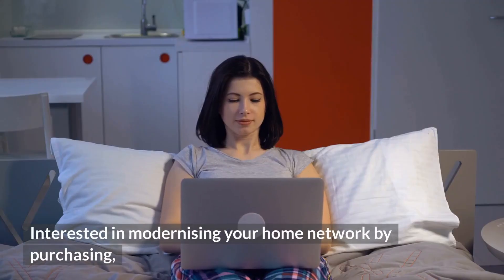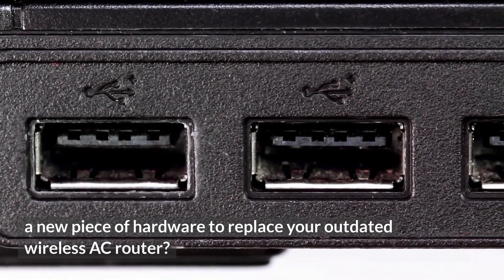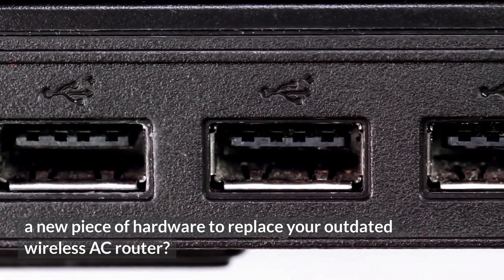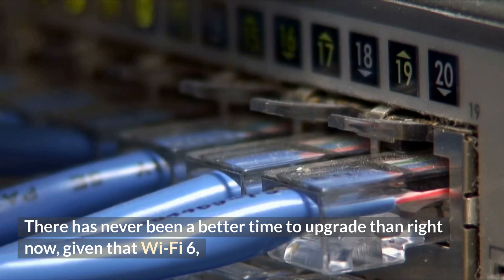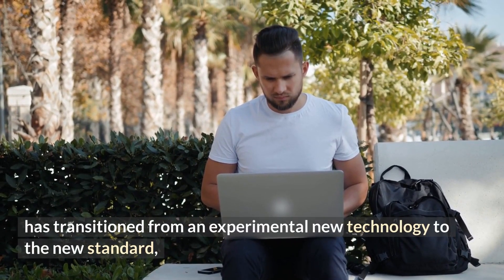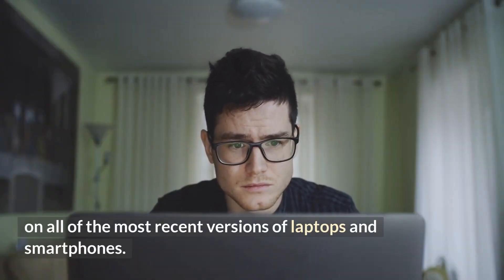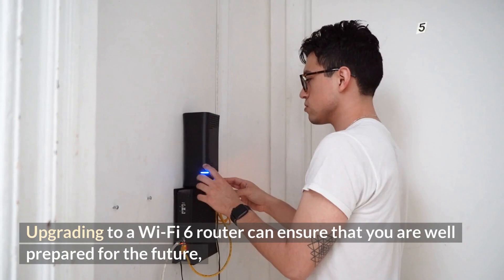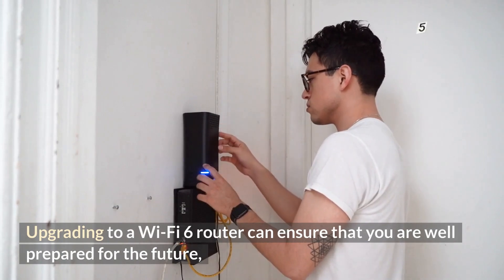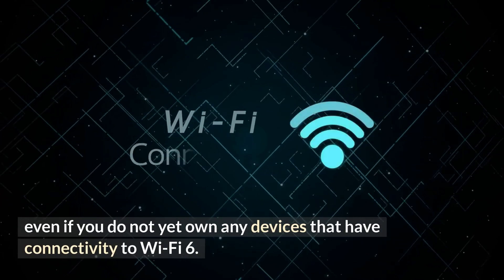Interested in modernizing your home network by replacing your outdated wireless AC router? There has never been a better time to upgrade than right now, given that Wi-Fi 6 has transitioned from an experimental new technology to the new standard on all of the most recent laptops and smartphones. Upgrading to a Wi-Fi 6 router can ensure that you are well prepared for the future even if you do not yet own any Wi-Fi 6 devices.